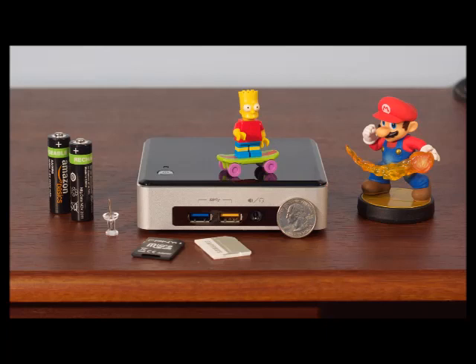GPU: Intel HD Graphics 6000, integrated. Storage: 256GB Samsung XP941 PCIe SSD, or 360GB Intel 530 SATA SSD. Networking: 802.11ac Wi-Fi, Bluetooth 4.0, gigabit Ethernet. Ports: 4x USB 3.0, 1x Mini DisplayPort 1.2, 1x Mini HDMI 1.4, headphone jack.